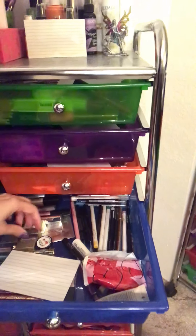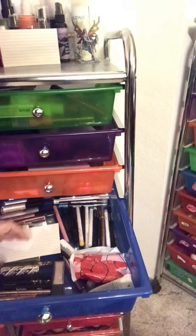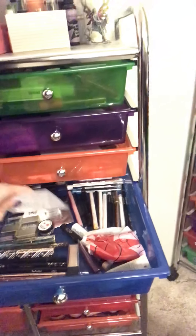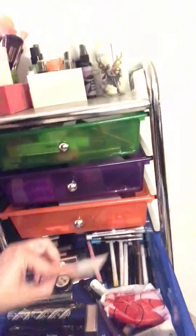Then we have glitters, liquid eyeshadows, pencil liners, liquid liners, and primers. This drawer is valued at $480. I probably could have figured out how to put the numbers on the screen — I do have an editing program — but I'm still learning how to do it, so bear with me. That's why I wrote the numbers on the cards.